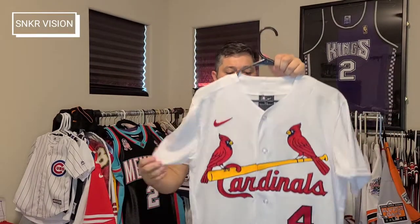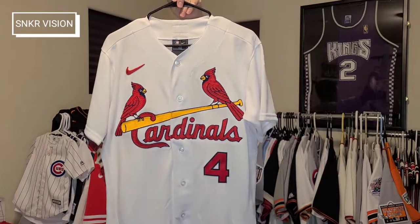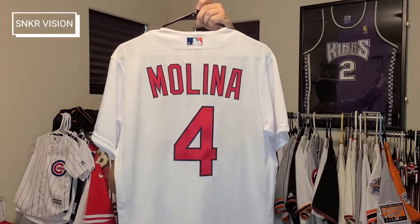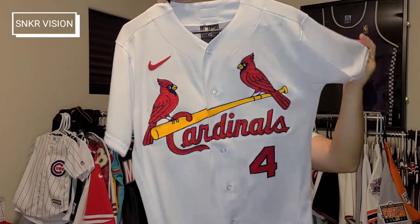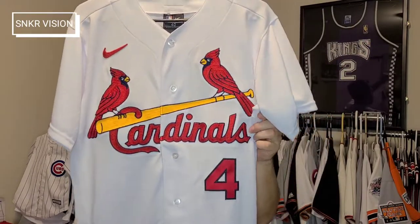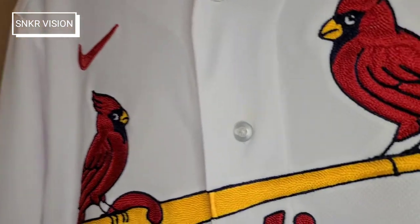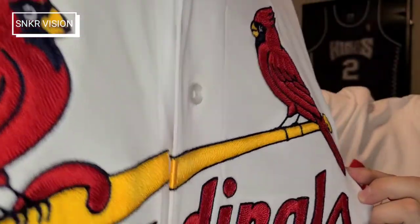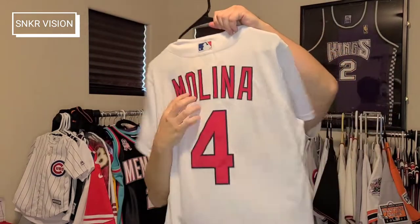Next up, keeping it St. Louis — my birthplace — number four, Yadier Molina. The best defensive catcher to ever play baseball, if not the best catcher to ever play the game. This is an authentic Nike jersey. These are very pricey — I think they've gone up to around $470 the last time I checked. It does have the chain stitched front, beautifully done chain stitch by Nike. You have a single stitched number four for Molina and a single stitched name and number on the back.